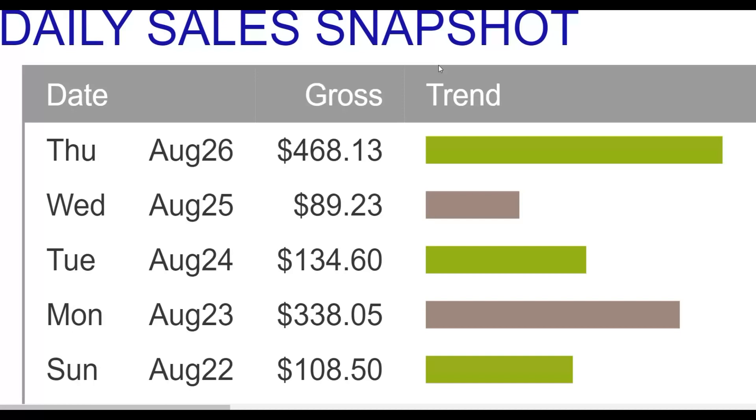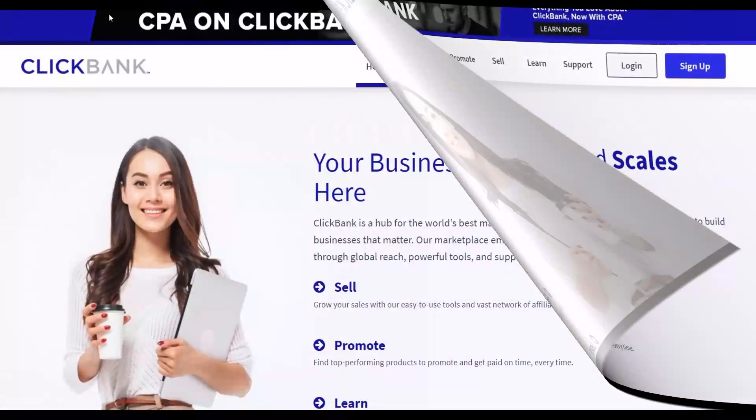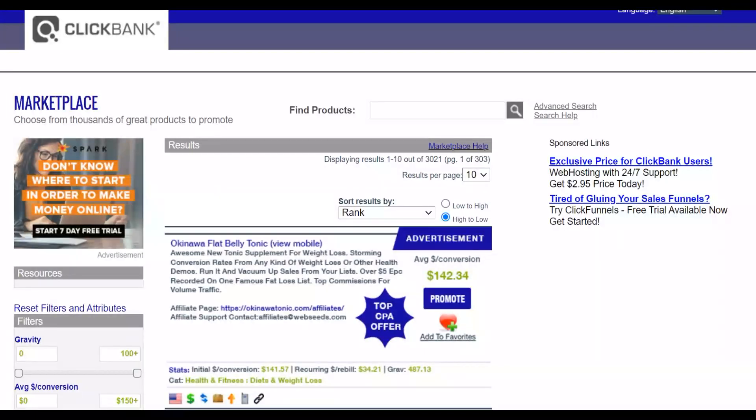Many students are already using that training and making their first $200 to $300-plus per day online. Now let's get into this method. The first step is to go to the marketplace on ClickBank, Digistore24, or WarriorPlus and choose an affiliate offer that's converting very well, then promote it with this huge traffic source I'm going to show you.